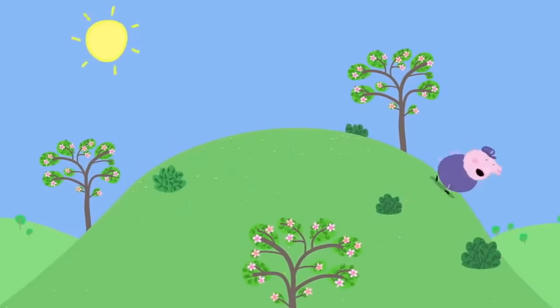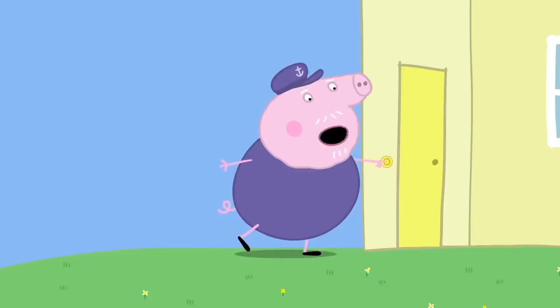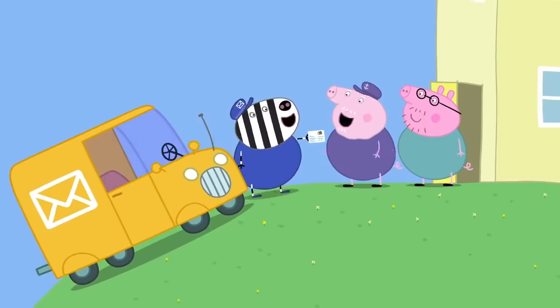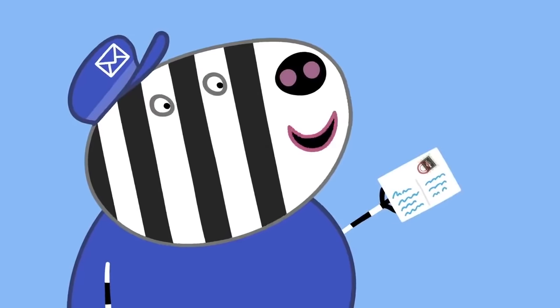My stamp, my stamp! Grandpa Pig has arrived at Peppa and George's house. Oh, Grandpa Pig, I haven't missed the post, have I? Special delivery! Oh, my lovely stamp. Actually, this is for Peppa and George. Our postcard! Yippee! Grandpa, because our card has your lovely stamp on it, would you like to keep it? Oh, thank you, Peppa. This stamp was important before, but it's even more precious now that it's been posted to Peppa and George.